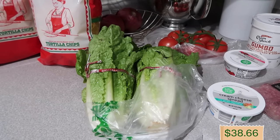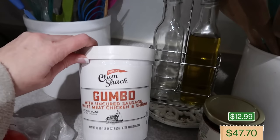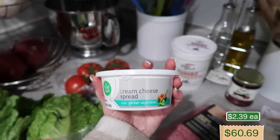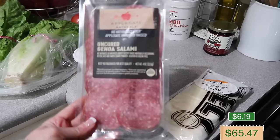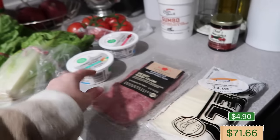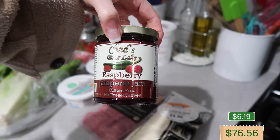We're having taco salad tomorrow night, so we grabbed two heads of lettuce — we used up all our lettuce from Sam's Club making Derek's parents dinner. Two bags of Josefina chips, tomatoes for taco salad, and Derek grabbed some gumbo with uncured sausage, white meat chicken, and shrimp. I grabbed strawberry cream cheese and garden vegetable cream cheese — we have bagels in the freezer from a Smith's sale. I also got Applegate uncured Genoa salami, white American cheese, and a Chad's Bear Lake raspberry jalapeño jam for my mini charcuterie board.